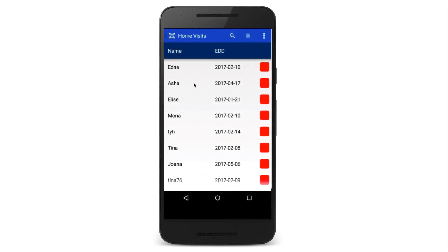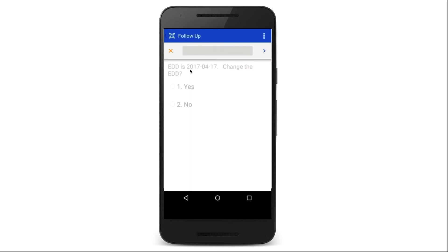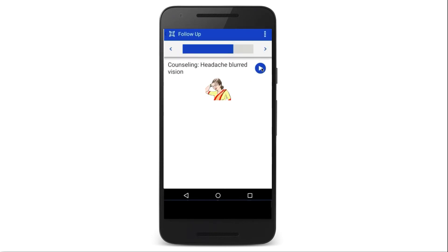CommCare applications are smart, allowing you to track information over time and load data from prior visits to follow-up forms. You can also include multimedia in your app, such as audio messages, videos, and images.